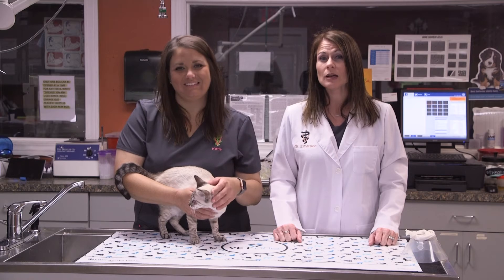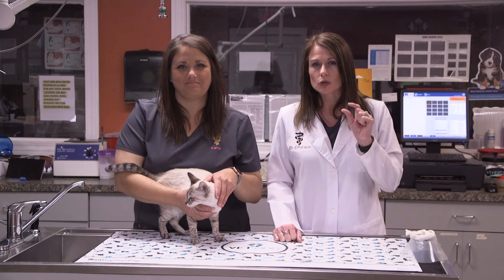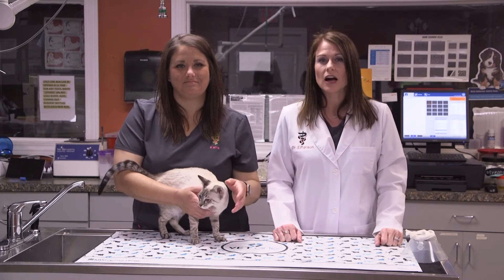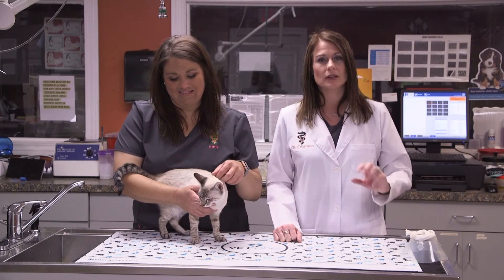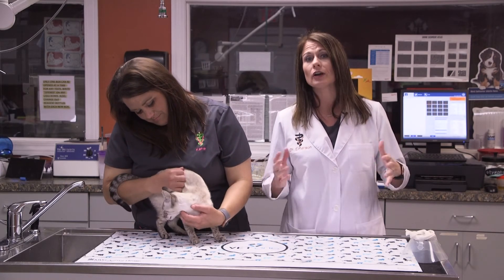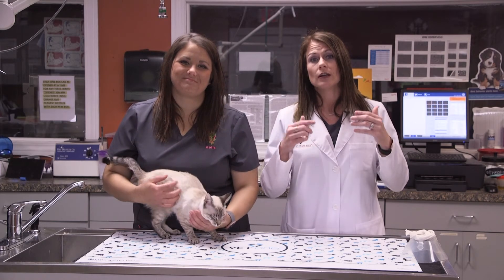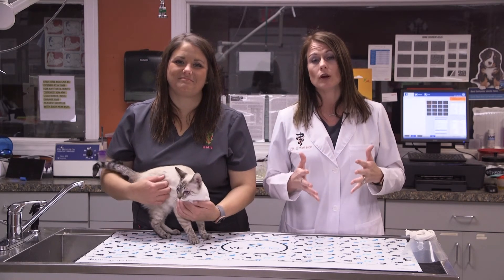So if you have an animal and you notice that they're squinting a lot, keeping their eyes closed, blinking a lot, not wanting to go out in the sun because it's too bright, or you notice a lot of drainage or pawing and rubbing at the eye — those are all signs that something is going on either with the lid itself or the eye. So call and make that appointment.